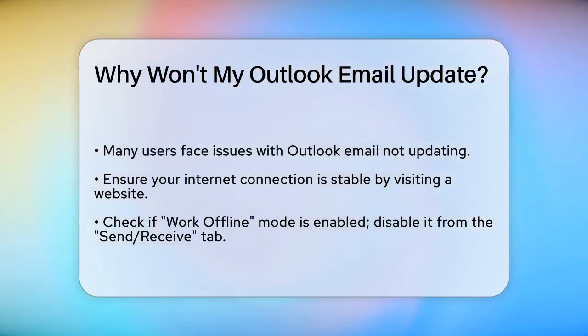First, make sure your internet connection is working. Outlook needs an active internet connection to sync your emails. Try opening a web browser and visiting a website to check if your connection is stable.